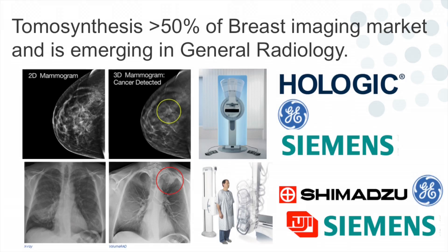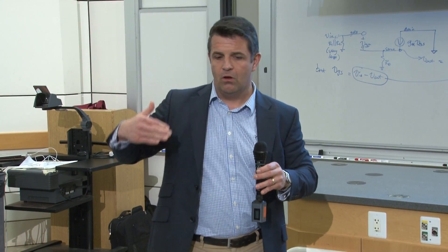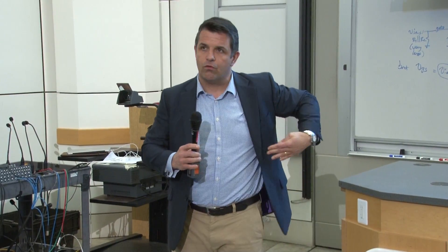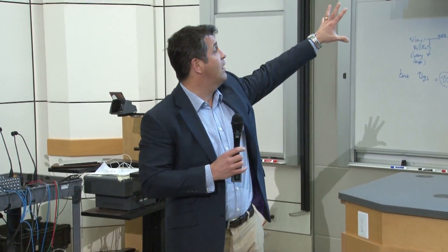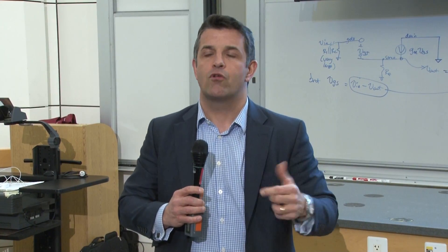One of the trends I mentioned is tomosynthesis. We've seen this in breast imaging — machines made by Siemens, Hologic, and GE — with which you can detect cancers that weren't previously visible, as the yellow ring in the image shows. In 2013, GE brought out a device for general radiology, and Shimadzu, Fuji, and Siemens have now followed. This allows 3D imaging for a limb or chest cavity, and because it's a reconstructed image you can move through the chest cavity like a CT scan — with enhanced vasculature and airways — giving sensitivity and specificity approaching that of a low-dose CT.